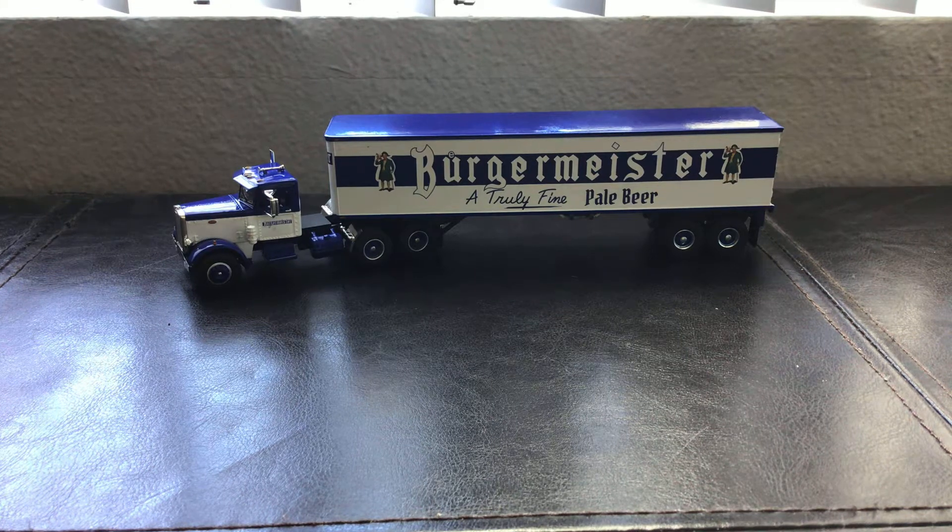Hey everybody, welcome back to the channel. I hope you guys are having a wonderful day. Today we are going to be going over the Peterbilt 351 Day Cab.